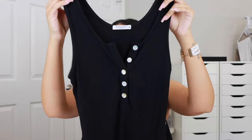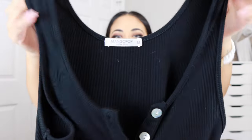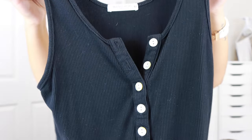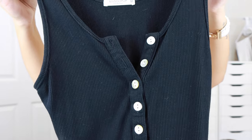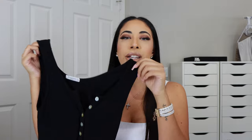Next up is a bodysuit and I completely love this one. It is black ribbed and it was super affordable — I want to say $10 or $12. Please ignore the dog hair — I feel like no article of clothing is safe in my house. This one is ribbed, it is super lightweight, and it's extremely stretchy.